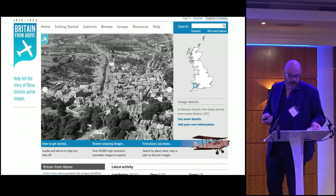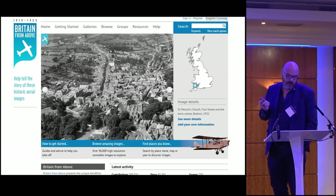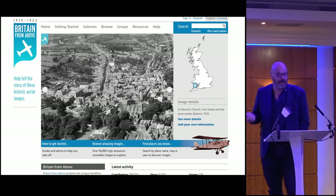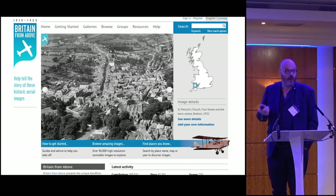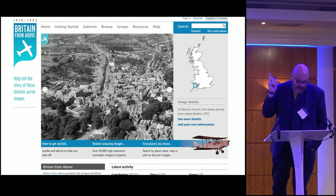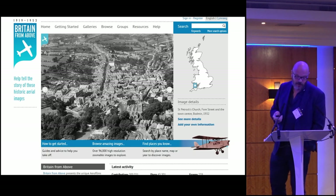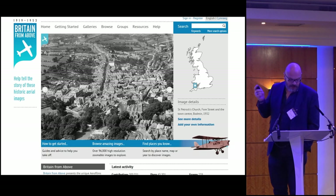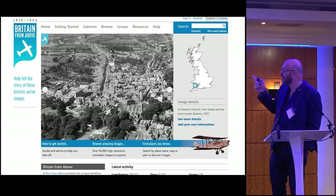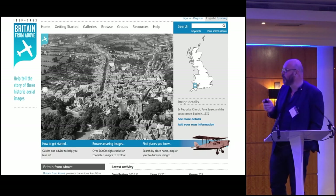We have been working for the last decade on a project to make digital material available, and it has been a massive struggle. There are three issues with this: the first one is money, the second is digital knowledge, and the third is technologically literate staff. Those three things combined make it incredibly difficult. But we persisted, and eventually, using this project funded by the Heritage Lottery Fund — Britain from Above, a tri-nations project — we got to the point where we could launch Apex, which is an online system.